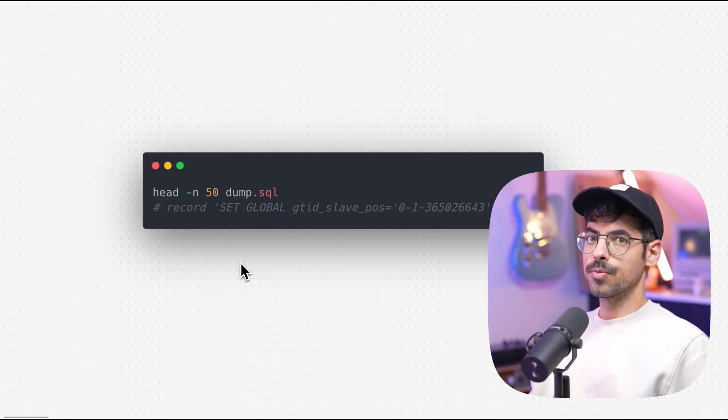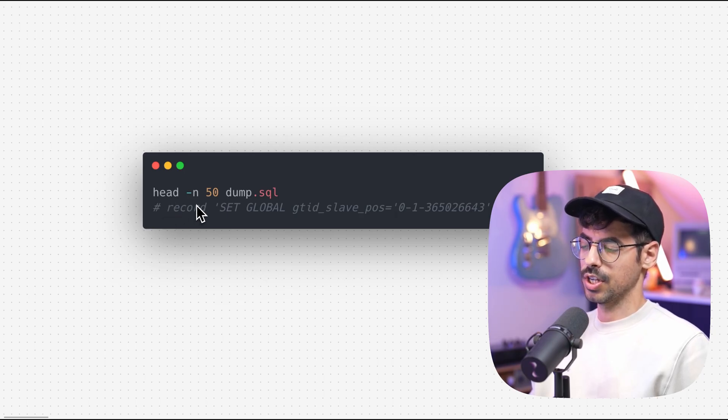After the dump completed, we can note down the GTID information using this command. We can say head -n 50, which means we will get the first 50 lines, and we will pass in our file, which is dump.sql. Somewhere in these 50 lines, you will see a GTID slave position and a string, and we need to keep track of this string.